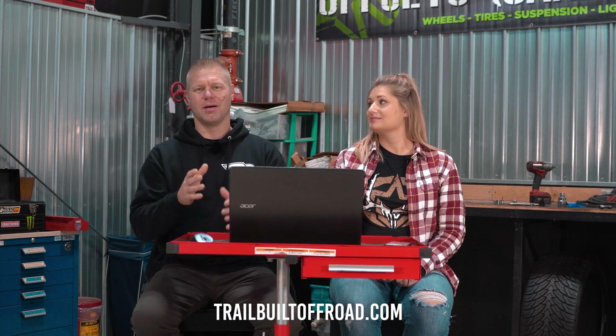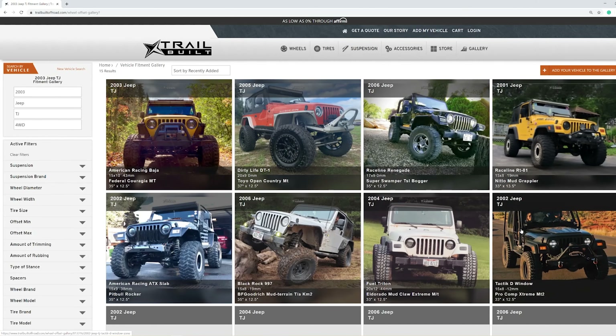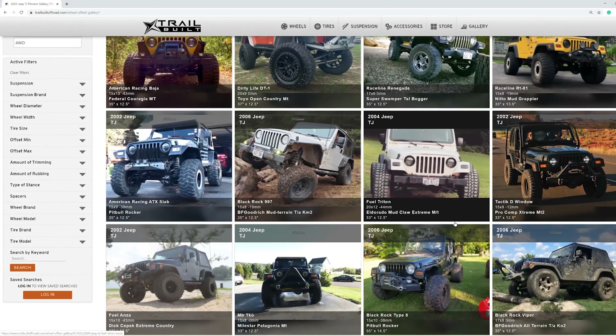Today we are back in front of you guys because we're doing another episode where we're going to rate your guys' rigs. If you haven't already, go to our website — it's trailbuiltoffroad.com — upload your vehicles to our gallery. That way you have a chance for us to do a video and rate your rig. We have our first one picked out here.